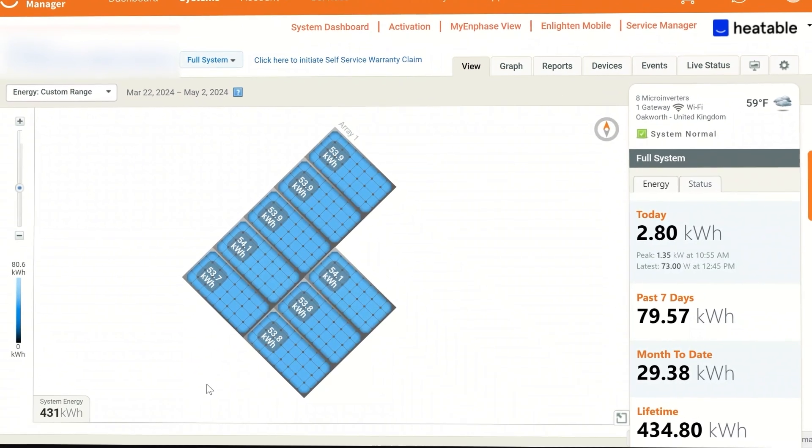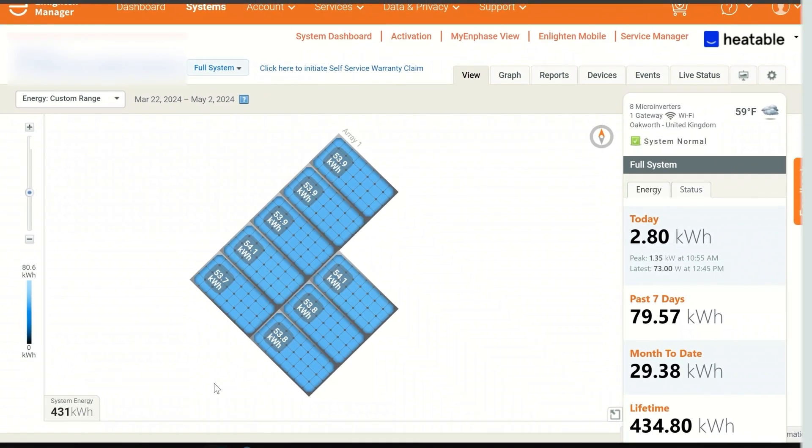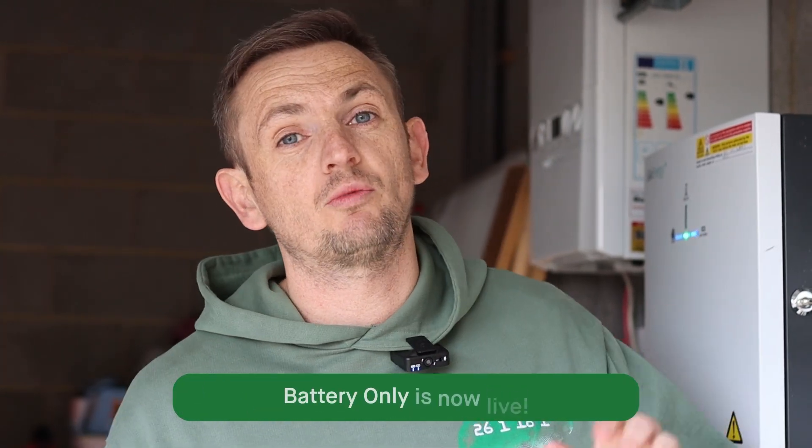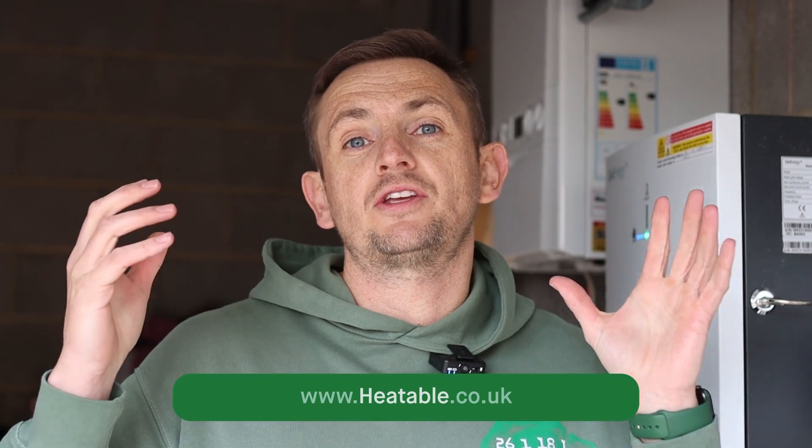We hope that was a useful video showing how you can have a modular system when installing renewables. On Heatable, in the next couple of weeks — or possibly already live if you're watching this later — we've got a battery-only offering where you can go online and buy a battery like this GivEnergy all-in-one or a Tesla Powerwall, have it installed, and later add one of our AC coupled solar systems. Alternatively, if you've already got PV and want to add a battery, you can go to the website and get a quote.